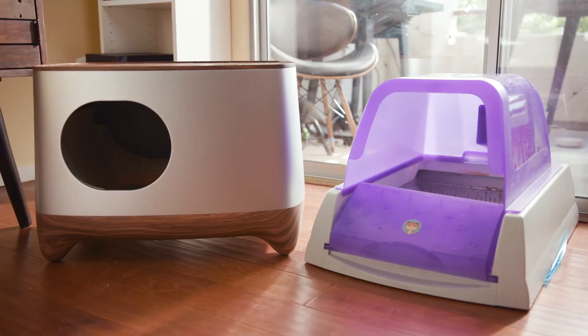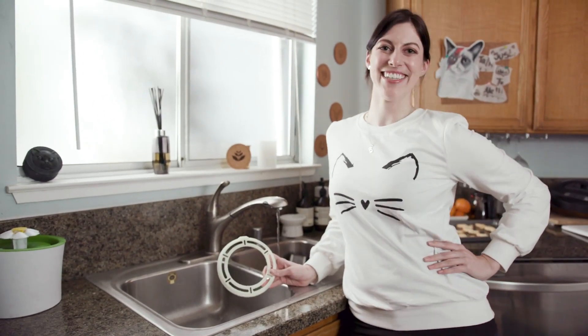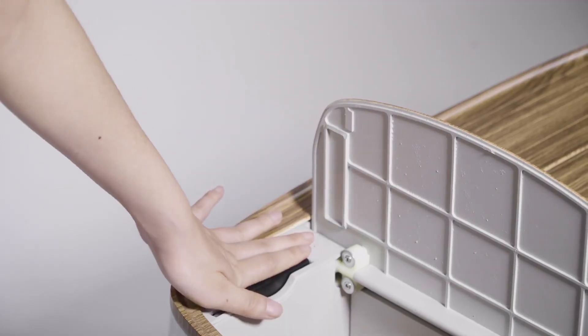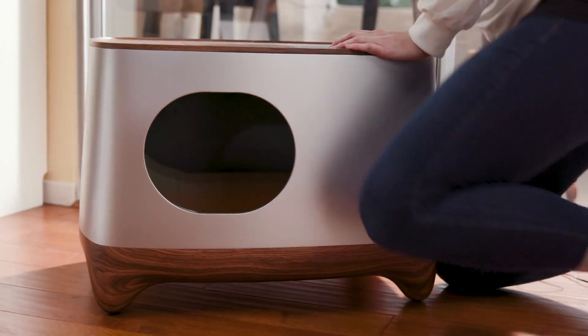Unlike most self-cleaning litter boxes, the iCuddle's modular design allows you to detach the components for easy cleaning. It has a built-in lithium-ion battery that lasts for 15 days, or a plug-in cable that lets you use it practically anywhere.